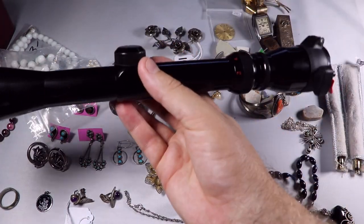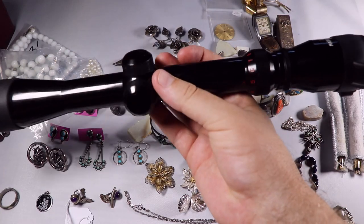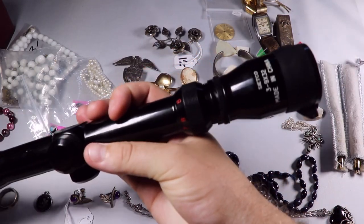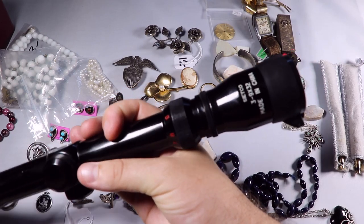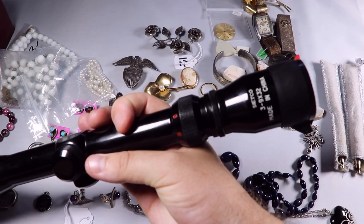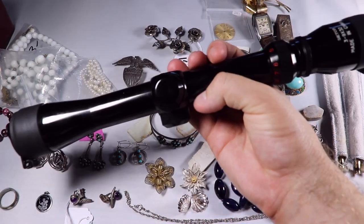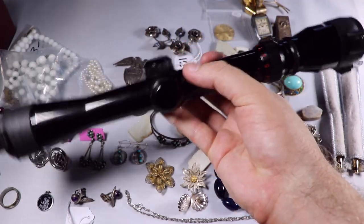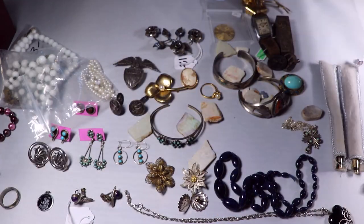I picked up a little .22 rifle scope. This was just $5 — it's made in China by the Seatco brand. It's a 3-9x32, and for $5 it's basically brand-new condition. Hopefully I'll be able to get $40 or so for someone who wants it for their little .22.